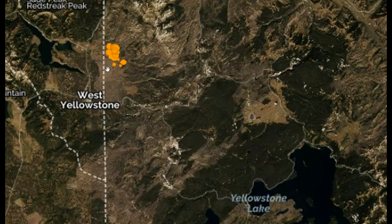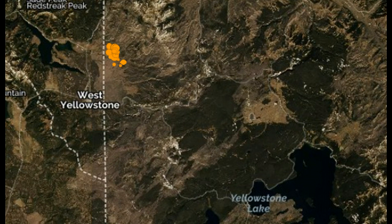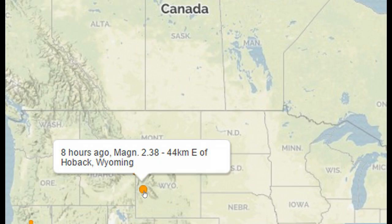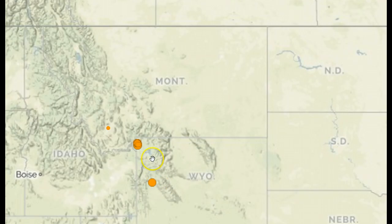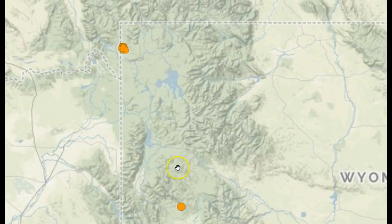Seeing a 4.5 magnitude quake in the Yellowstone region is something to pay attention to, especially since it's still swarming. These may not be big quakes, but they could very well be showing us that there's something going on between the faults, or magma on the move underground. We really don't want to see it heading toward the caldera — between this road right here and the lake — where a lot of the caldera sits. There was also another quake in Wyoming eight hours ago, on the southern flank of Yellowstone, not by the swarm but on the other side of this peak.